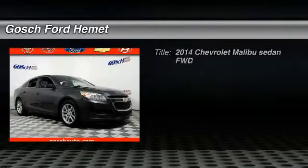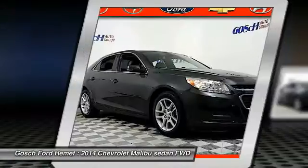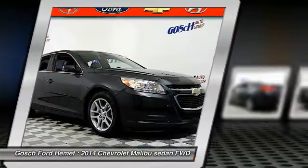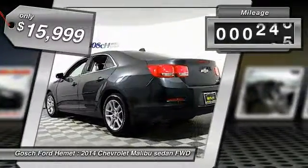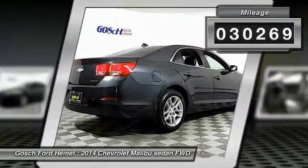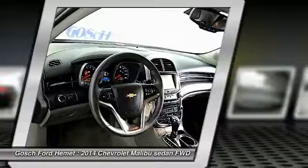We are pleased to show you the 2014 Malibu. A combination of performance and fuel economy, the Malibu is a great commuting car and is priced below $20,000. This vehicle has less than 35,000 miles. If you like it online, you'll love it in your driveway. Take it for a spin today.